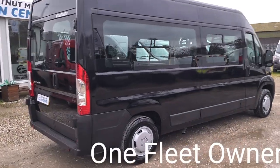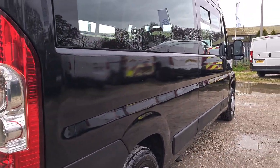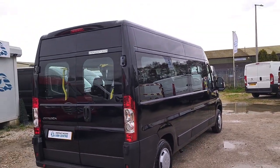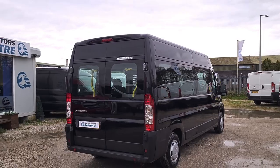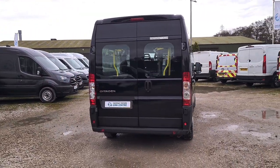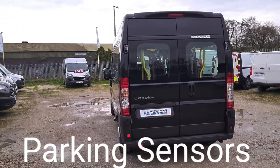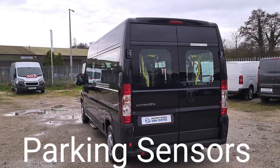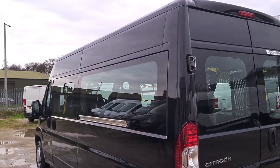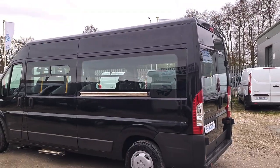These make absolutely fantastic camper conversions. It's obviously had a bit of paintwork done down that side. Double rear doors at the back, and it's got rear parking sensors. It has a fully operational wheelchair lift in there — we'll be on to that soon. Also very handy for taking your motorbikes with you. Single side loading door on this vehicle, and it does come with full service history.